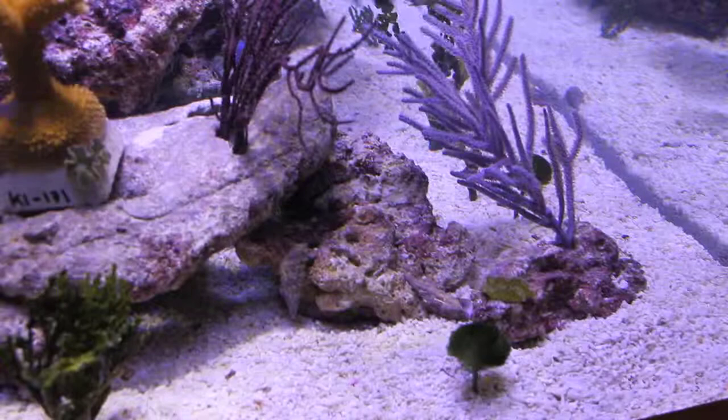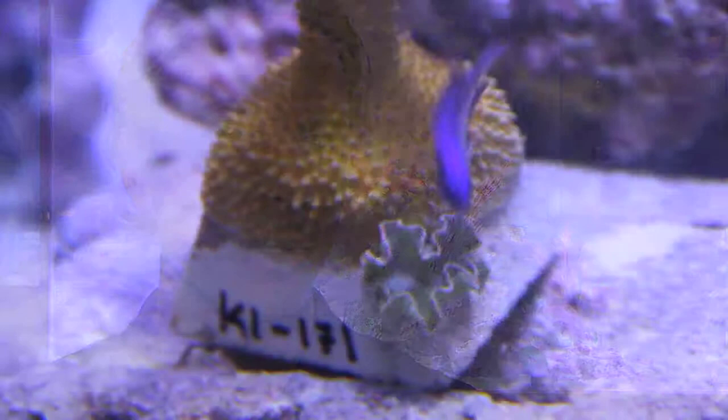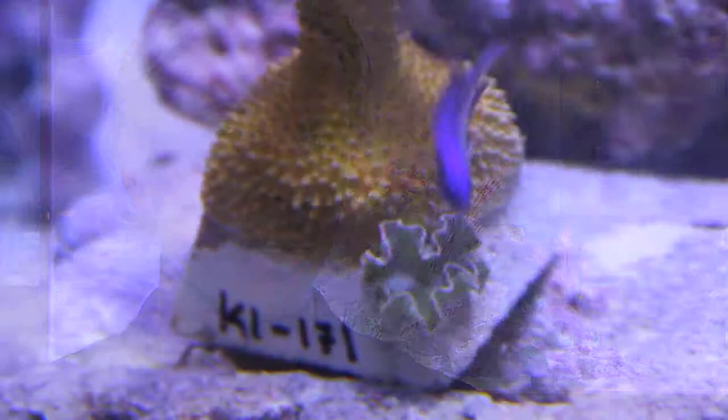They don't like a ton of flow, so it's beneficial to have them in a tank with the pumps turned down initially so they can establish and start eating. You don't want to be blasting water at them — they'll just blow right over the overflow and you'll never see them again. The big attraction to the lettuce slug is it's kind of cool looking, but primarily it eats the algae that nothing else will eat.